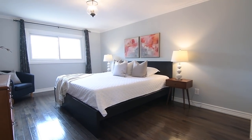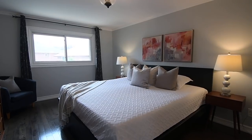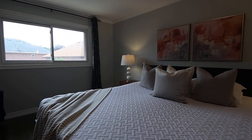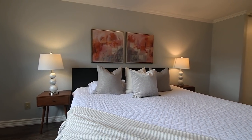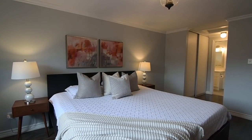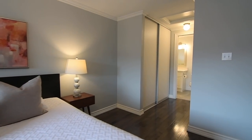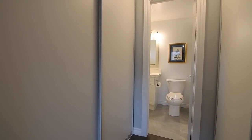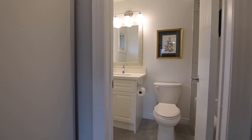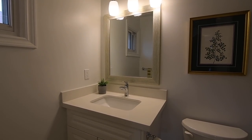The graciously sized master bedroom also features a lantern-style light fixture and crown moldings, and additionally showcases space for a sitting area by its oversized west-facing window. Along the hall to its four-piece ensuite washroom are two double closets, and the ensuite itself features a tiled floor, a vanity with quartz counter and undermount basin, as well as a tiled bath area with a soaker tub.